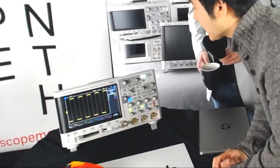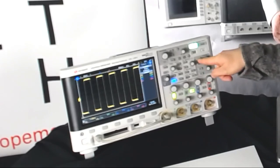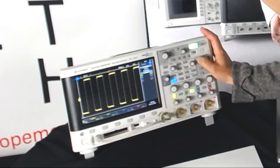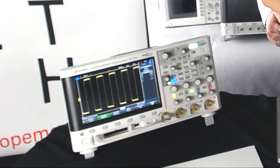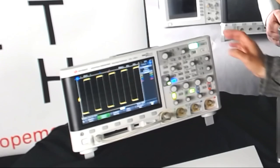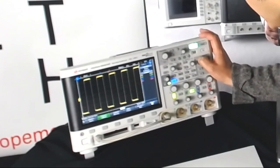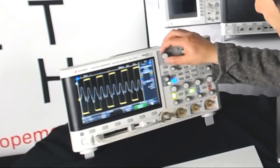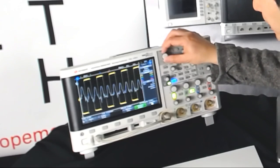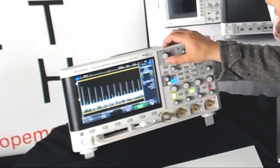So on the 3000T-Series, to have quick access to FFT, we have built an FFT button on the front panel. Right now I am generating about a one megahertz square waveform. There should be some higher harmonics, so if you can see the FFT content, that would be a perfect demonstration. And indeed, you can see the frequency content of this signal. One quick tip for using FFT: put as much signal as possible to have a higher resolution.